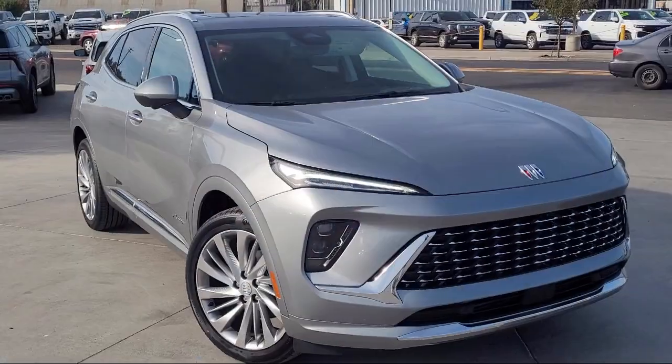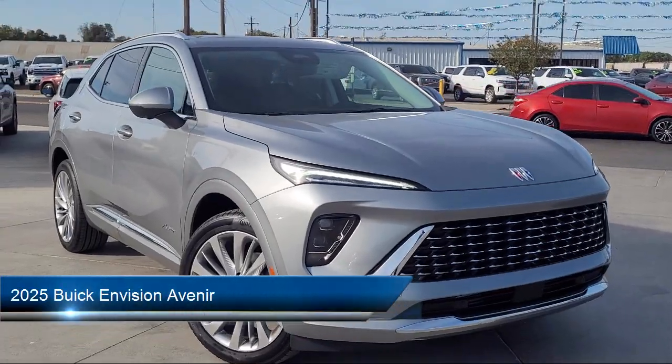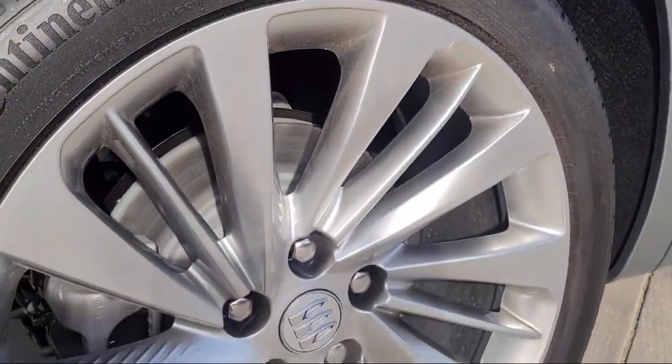Welcome to Thompson Chevrolet Buick GMC, and here's a look at one of our new vehicles from our great selection of cars, trucks, and SUVs. It comes equipped with many standard and optional features.